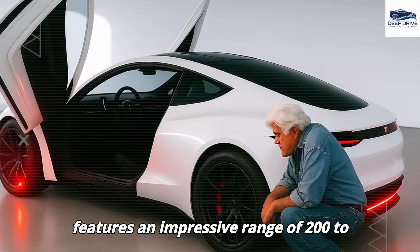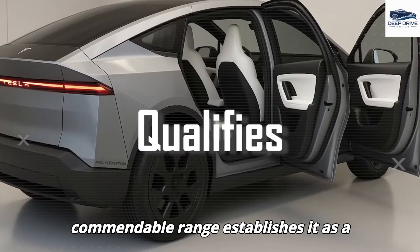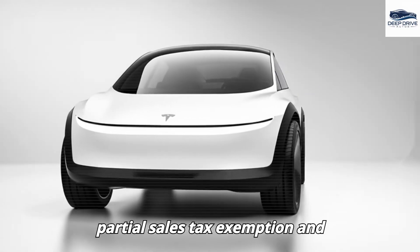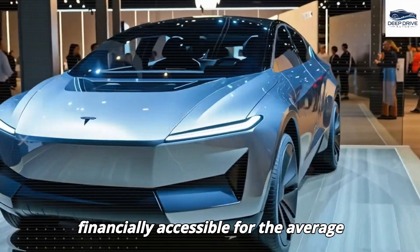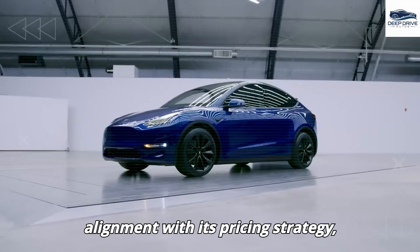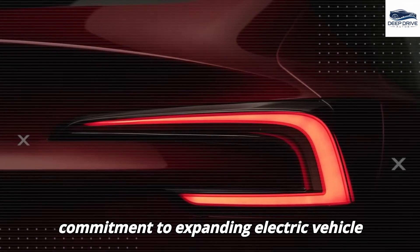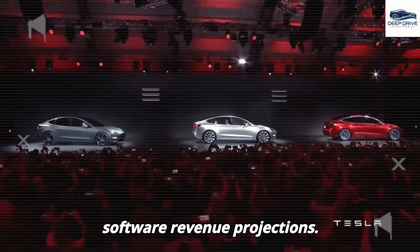The Model 2 features an impressive range of 200 to 250 miles per charge, which qualifies it for elevated rebate levels, establishing it as a competitive option within the electric vehicle market. Further incentives in California — including a partial sales tax exemption and additional rebates from local utilities — make electric vehicles more financially accessible. Tesla has also opted to absorb the sales tax costs for the initial 15,000 units, demonstrating commitment to expanding electric vehicle sales volume rather than merely catering to a luxury market.